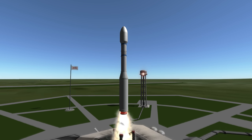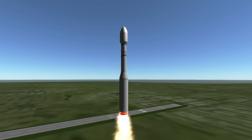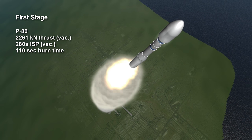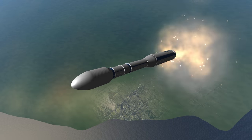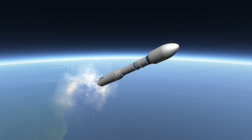Vega's first, second and third stages are all solid rocket motors, and it finishes orbit with a liquid fourth stage. The first stage is a P-80 booster providing 2,261 kilonewtons of thrust for 1 minute and 50 seconds. It is called P-80 because it originally had 80 tons of propellant, but that has since been increased to 88 tons. It is the world's most powerful one-piece solid fuel motor.